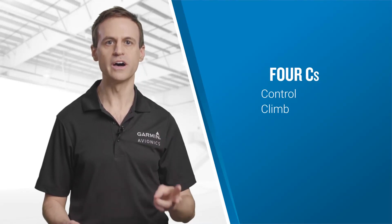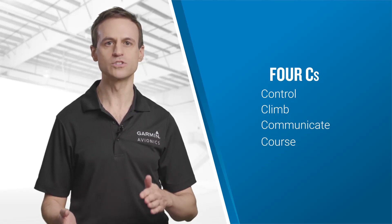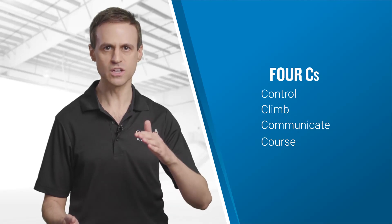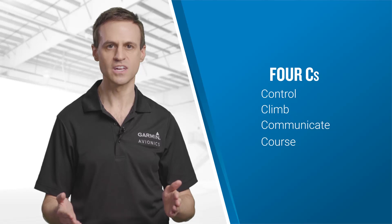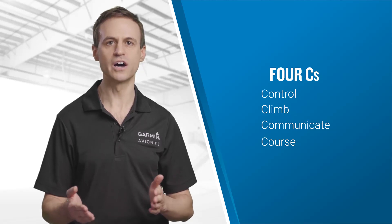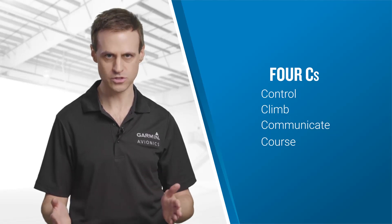The four C's are: Control, Climb, Communicate, and Course. Level the aircraft to establish control, climb to a safe altitude, communicate with ATC for assistance, and get established on a course to VFR conditions or to a suitable instrument approach.